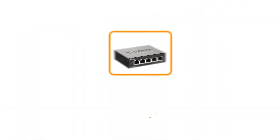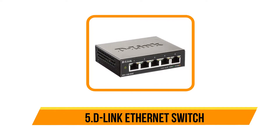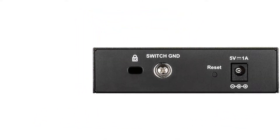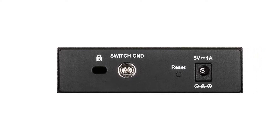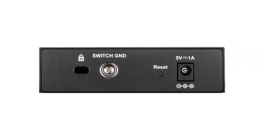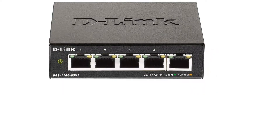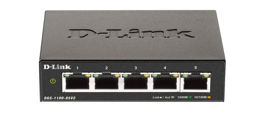Starting at number five is the D-Link Ethernet switch. D-Link is a well-known brand of networking devices offering consumer-grade options that can be a great choice for home use since they are quite affordable. The D-Link DGS-1100-5V2 managed switch is the cheapest option listed here, making it perfect for those on a tight budget.